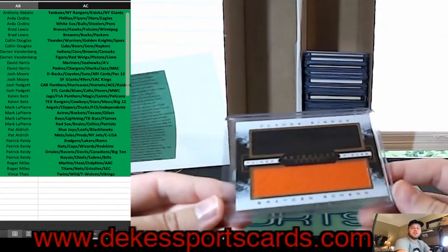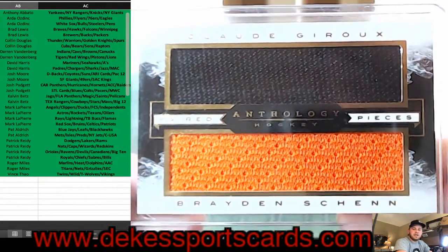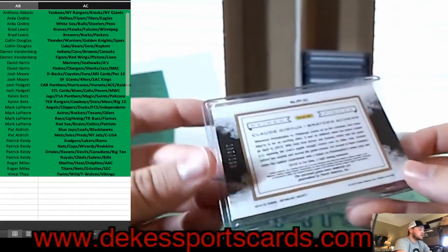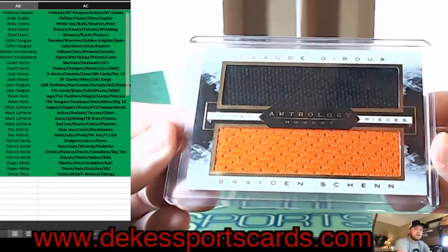For the Flyers, here's a nice one — Claude Giroux and Brayden Schenn Jersey — out of 199. Nice one for the Flyers.